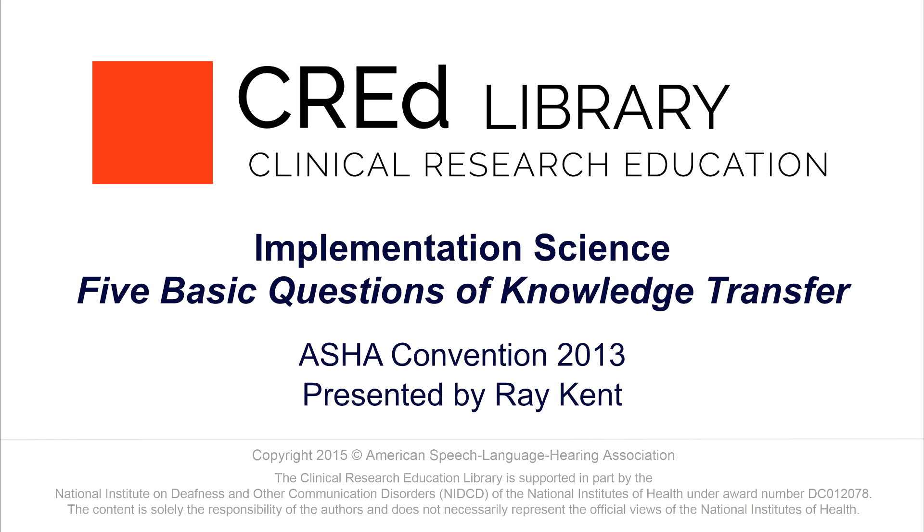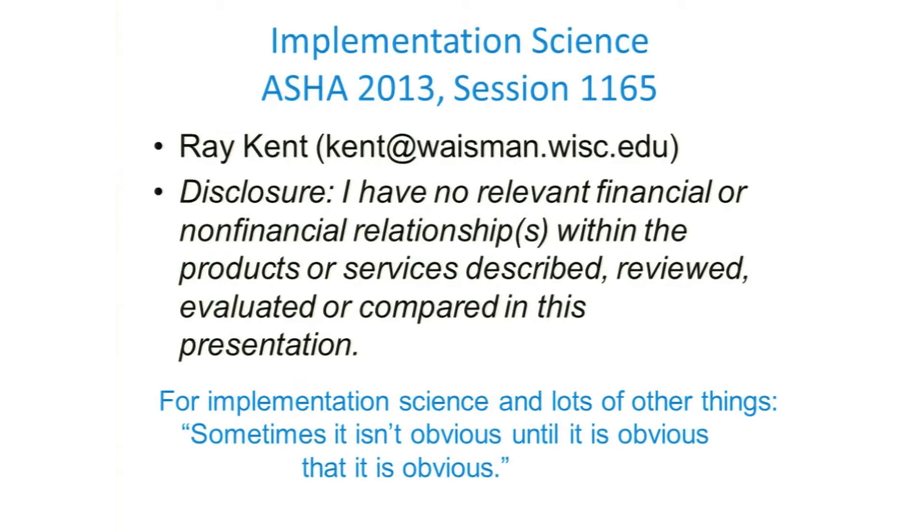Good afternoon. Glad to be here and to speak on this topic, which I think is extremely important. This is my disclosure slide, which, like most disclosure slides, is not terribly interesting. But I've adorned it with a little quote at the bottom that I stole from David Marinus, who spoke recently in Wisconsin. Sometimes it isn't obvious until it is obvious that it is obvious.